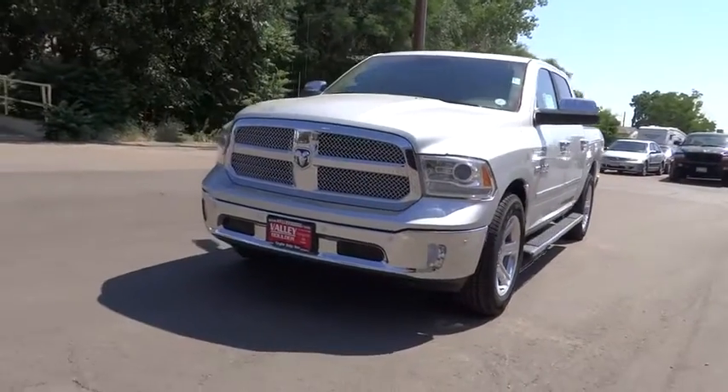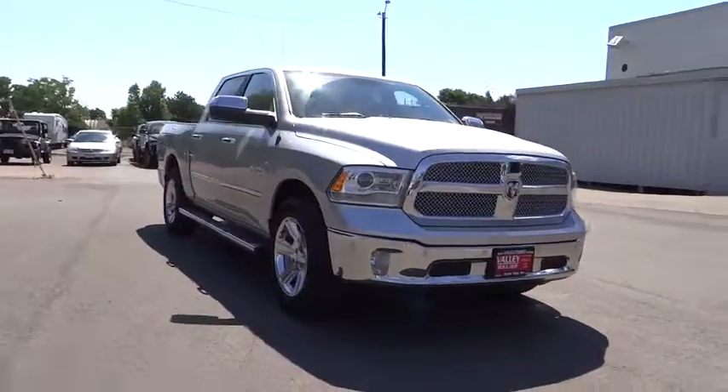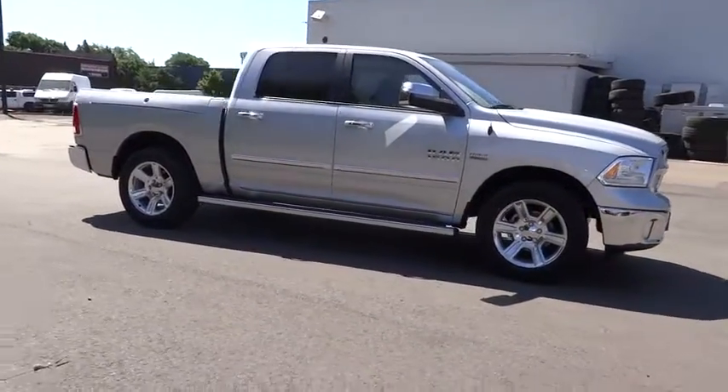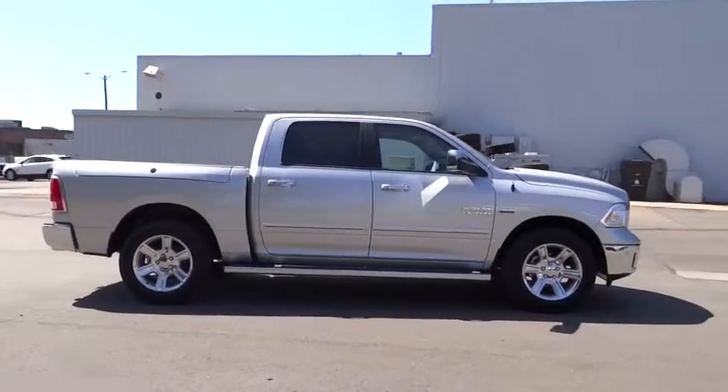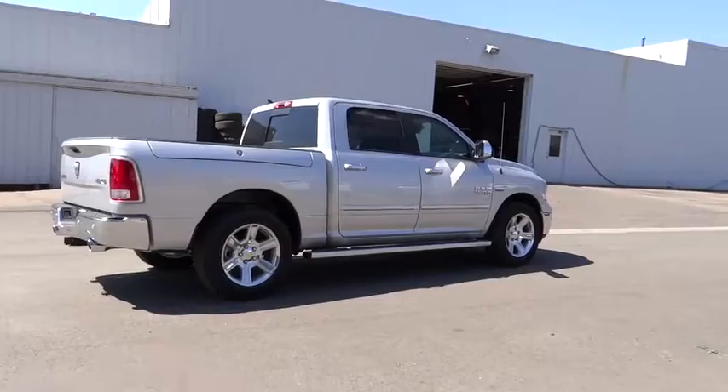The 2014 1500. When the Dodge Ram 1500 went against the Chevrolet Silverado, Ford F-150, and Toyota Tundra, which are all excellent trucks in their own right, the Ram took home the prize for its well-rounded strength. Here are some of this vehicle's great options.